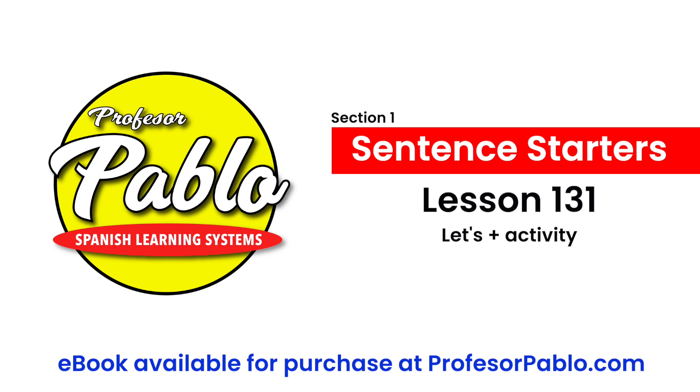Hola, ¿qué tal? This is Profesor Pablo with Lesson 131, Let's Plus Activity. In Spanish, it's vamos a plus the infinitive.